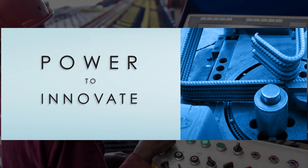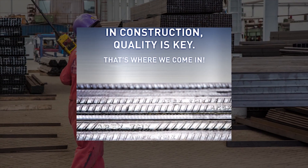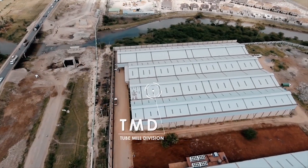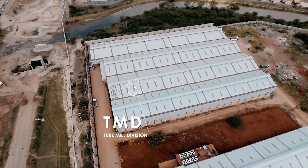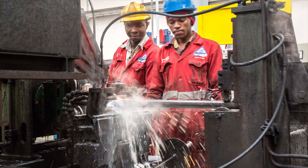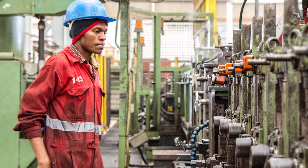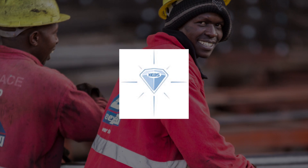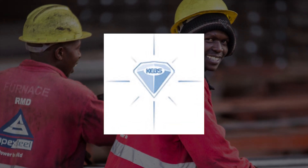Apex Steel focuses on innovation, the creation of value for their customers and an uncompromising commitment to quality. Apex TMX is manufactured through German technology with ISO certification and was the first deformed bar to be given a KEBS mark of approval. It was later awarded the diamond mark of quality by KEBS.